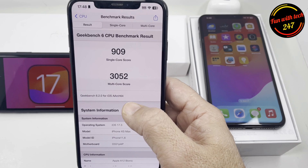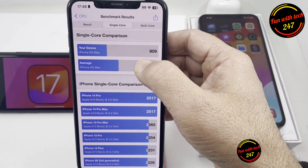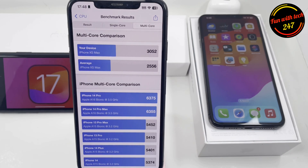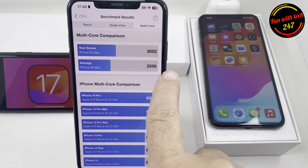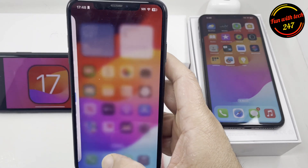I ran Geekbench 6 and got a single-core and multi-core score. I'm using the XS Max and it scored 3052, which is not bad because the average score for this model running 17.3 beta 2 is 2556. So I think it's not bad.